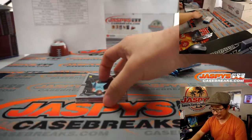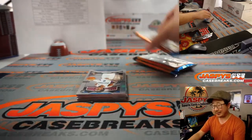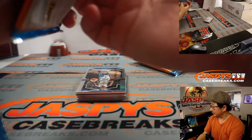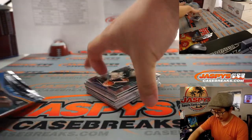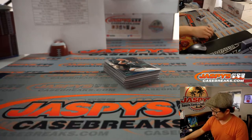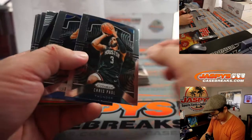We got more Panini Contenders or Donruss Optic Football on the site. We got hybrid versions as well. Maybe we'll find some gold vinyls of the top rookies, so we can knock out some of those tonight if you want to — another case tonight. We maybe have a few more cases after that, so as soon as those fill, we can post another one.